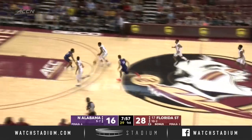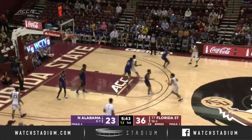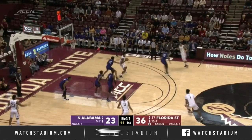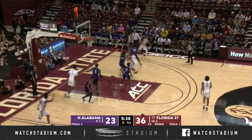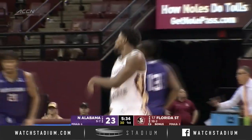Vassell picks the pocket of Youngblood. Forrest back to Vassell. Tend to shoot here for the Seminoles. Osborne working down low, trying to establish that post position, and knocks down the jumper.